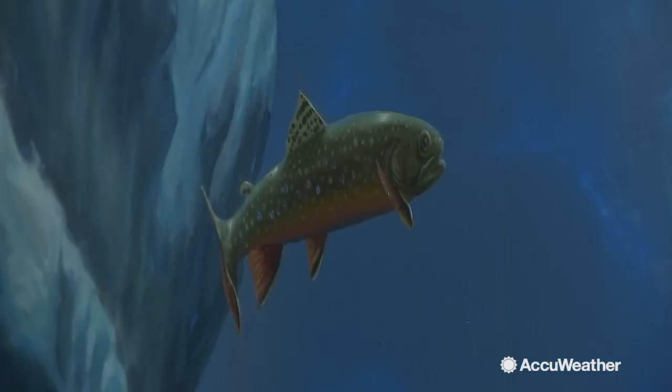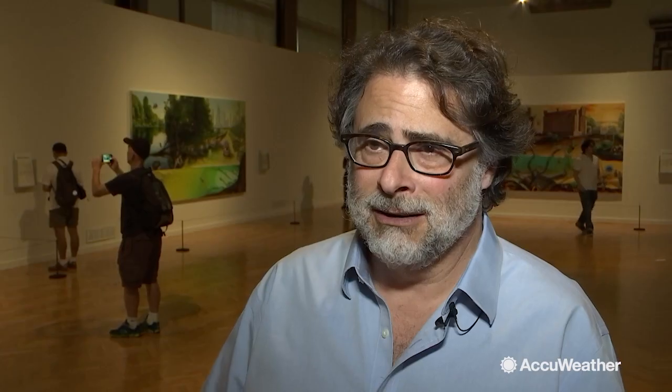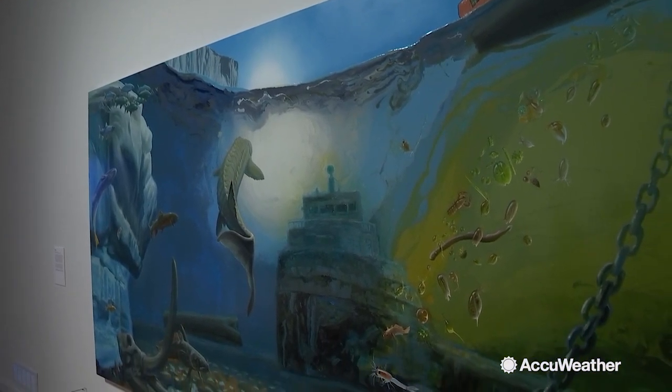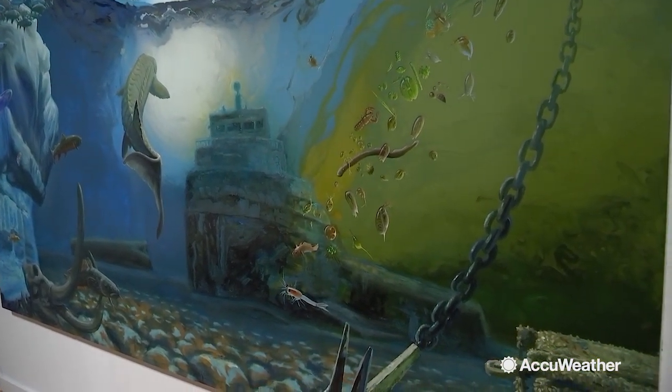It's almost like coming to the aquarium here. Alexis Rockman: The Great Lakes Cycle transports visitors into a historical visual realm. These are hybrids of past, present, and future. Painted by American contemporary artist Alexis Rockman, focusing on the vast ecosystem that is the Great Lakes.